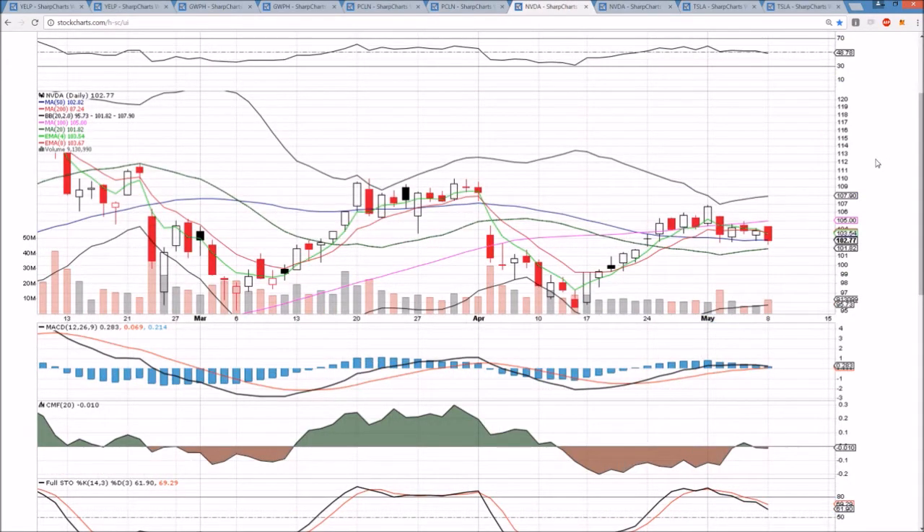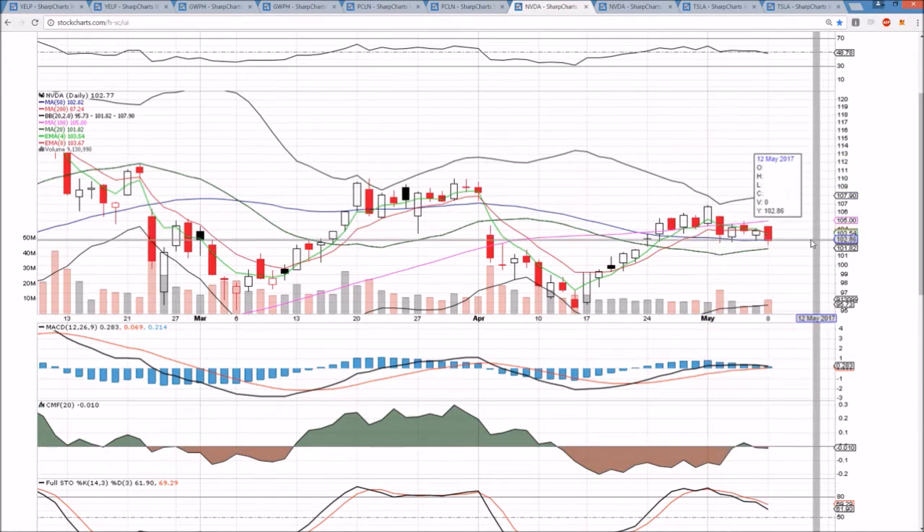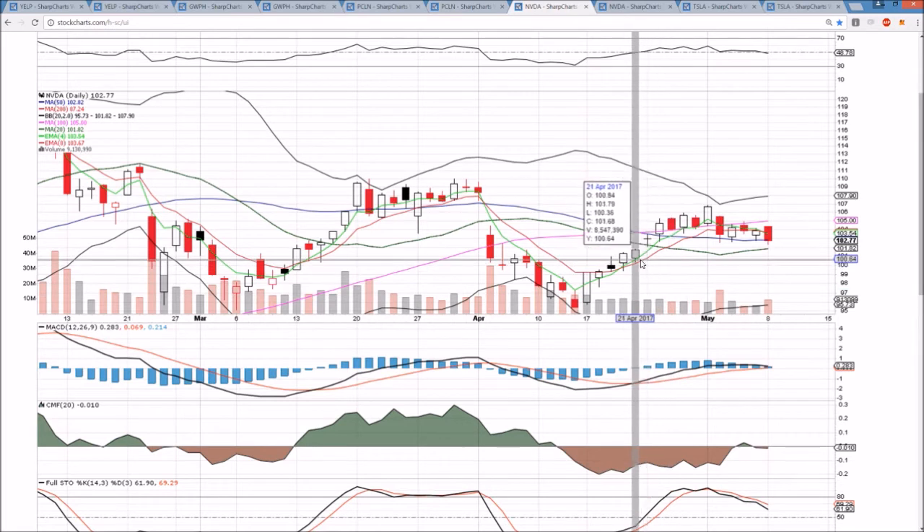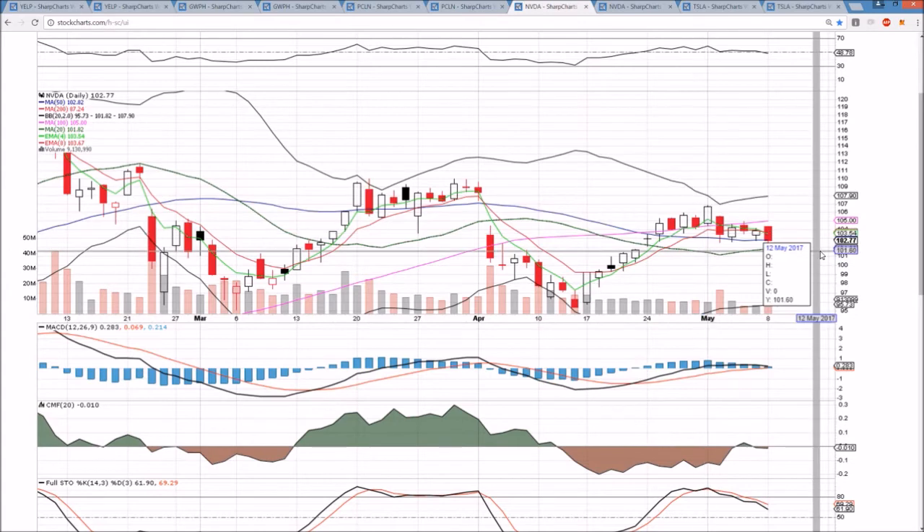NVDA on the daily timeframe — bearish day today and a close just below the 50-day after the 50-day had held three of the last four days. So an increase in bear volume, a loss of that support level, and we are looking down now at the middle Bollinger Band of 101.82. There's also a gap to fill at 101.79 — that's our short-term target now that we broke this support.